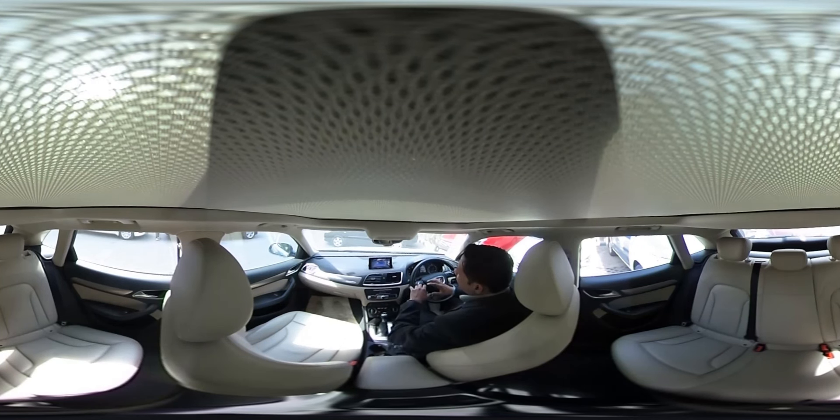If we talk about interiors, the overall design from the front is a cockpit design. The plastic used here is of the premium most quality — the same quality of plastic you find in the A8 and Q7 as well.